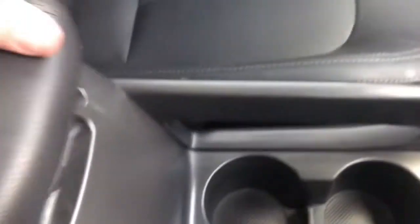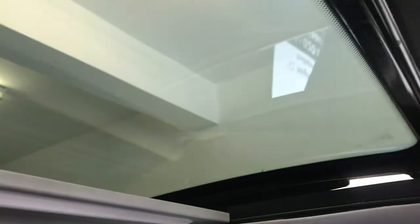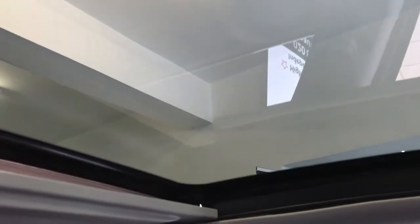Front armrest with storage in there. Glove box. Locking wheel nuts are all present. Air conditioning is coming out lovely and cold. Now one of the really lovely features is this panoramic sunroof — it will open to let light and air into the cabin, or you can just have it on a tilt to let a bit of air in.